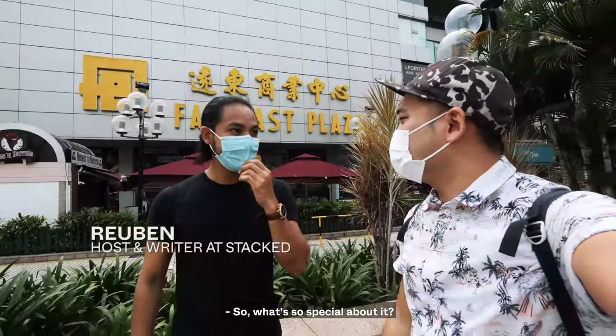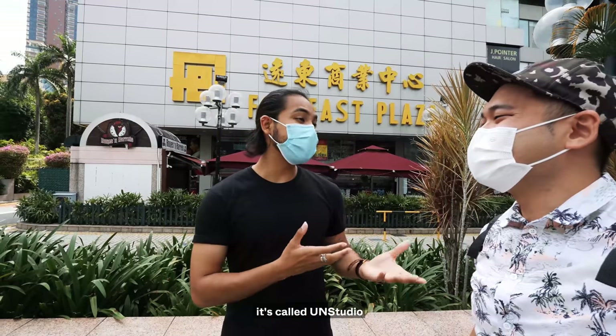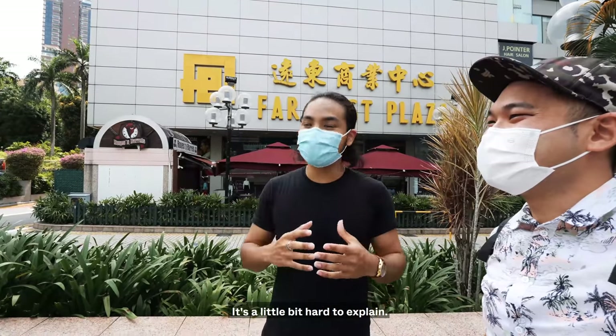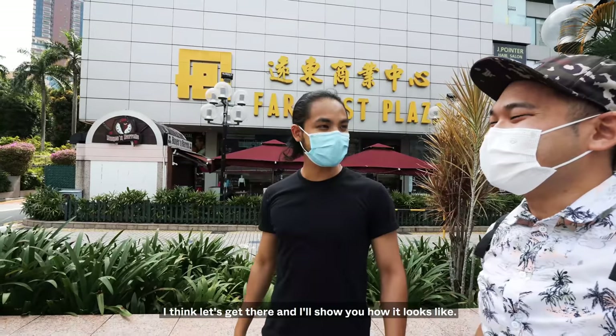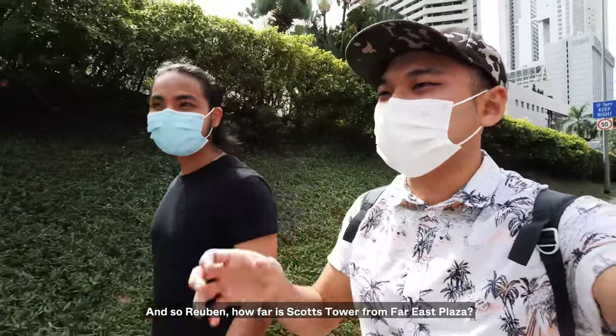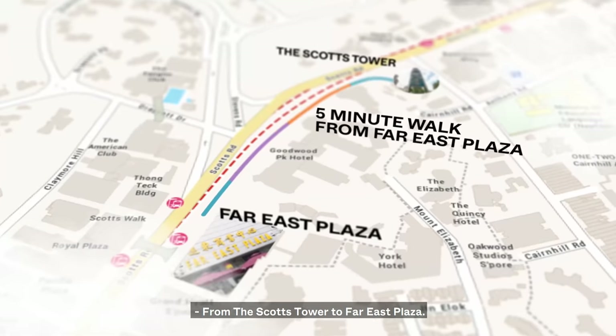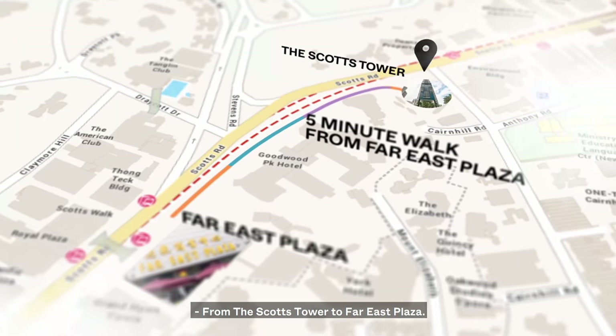So what's so special about it? It's been designed very specially by this architect called UN Studios. It's a little bit hard to explain — I think let's get there and I'll show you how it looks like. So Ruben, how far is Scott's Tower from Far East Plaza? It's probably about 5 minutes from Scott's Tower to Far East Plaza.